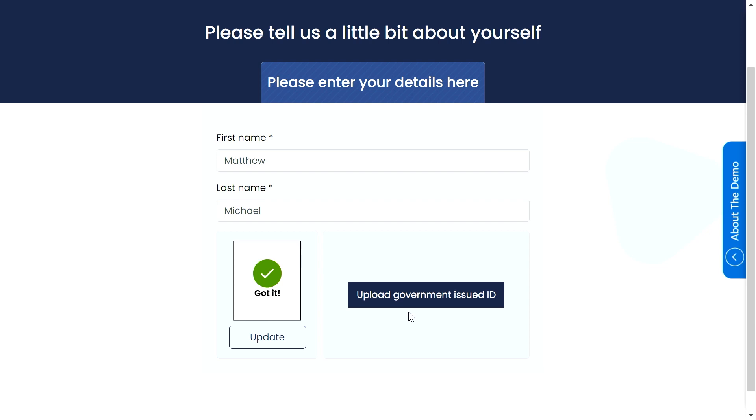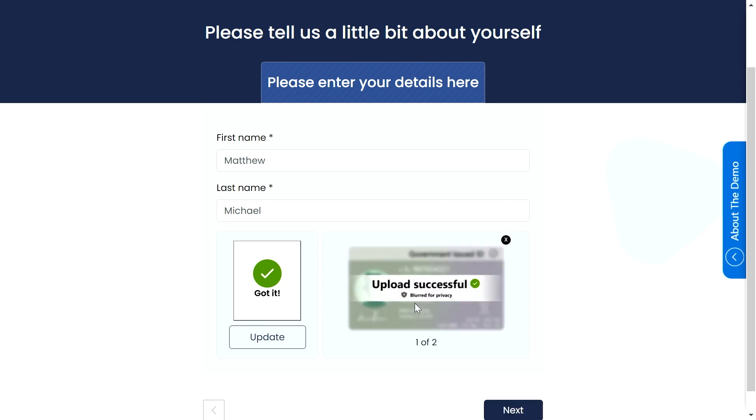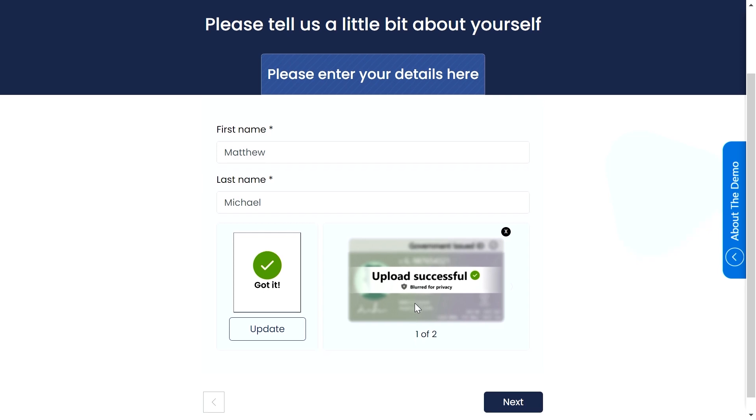Now I'm going to upload my government-issued ID. There we go — upload was successful.